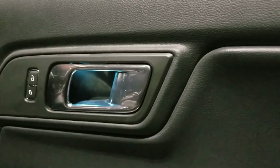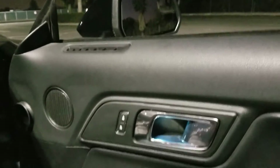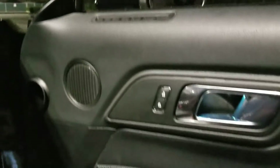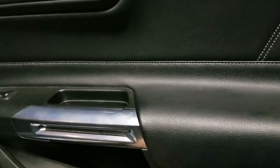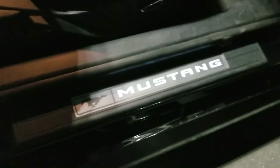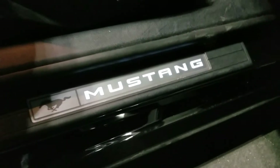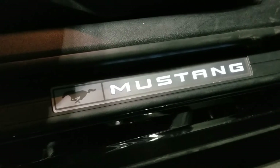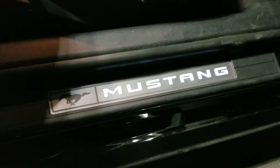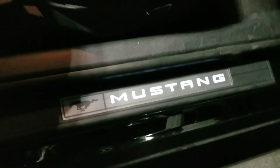And then you go back into the Mustang — they actually have a tag on the door handle and it's illuminated. Of course they're going to make sure their logo stands out. It's very well illuminated.